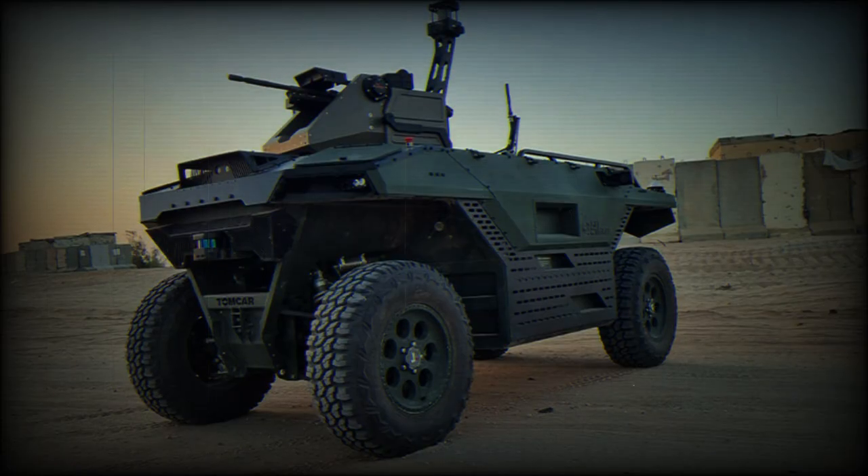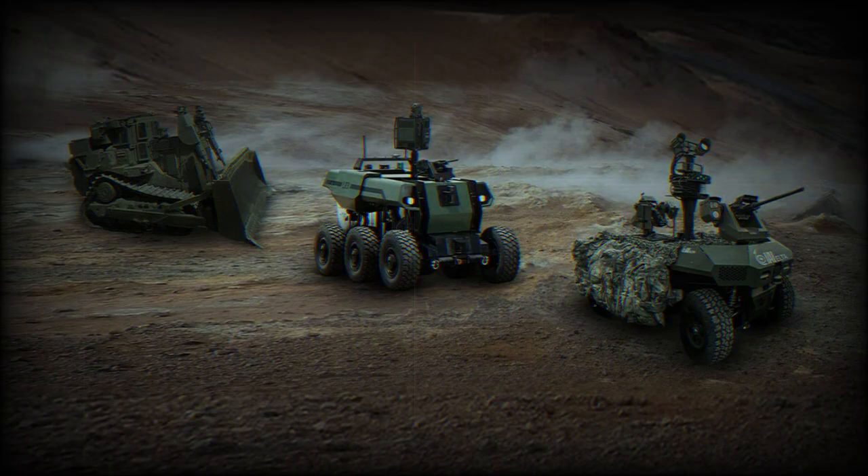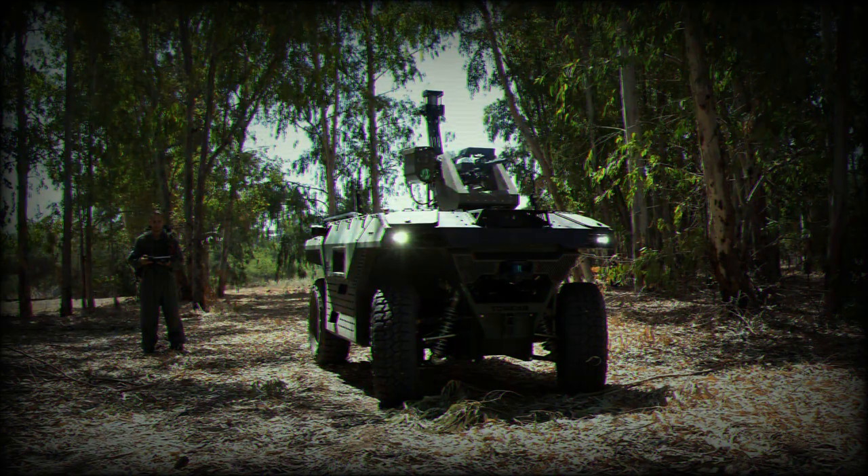In urban environments, the addition of unmanned, expendable elements becomes a critical advantage in any operation. IAI produces a complete lineup of unmanned autonomous ground combat systems, satisfying a variety of battlefield roles including route clearance, combat engineering, logistics support, and general protection.